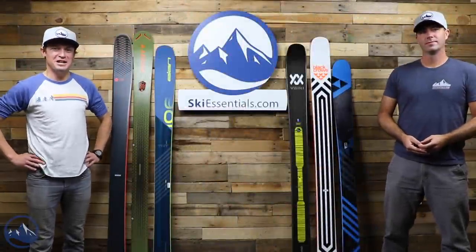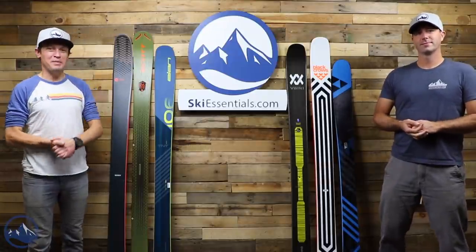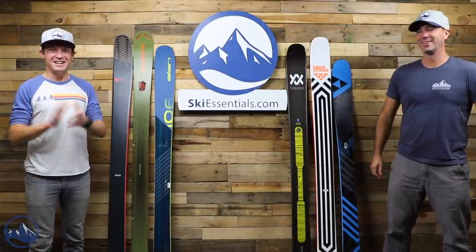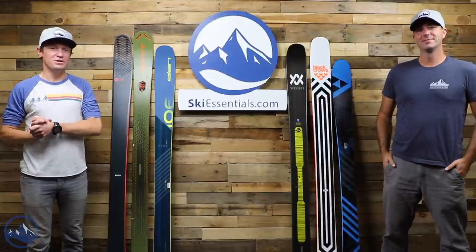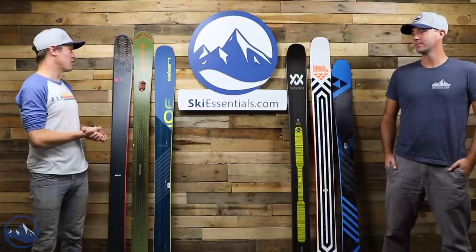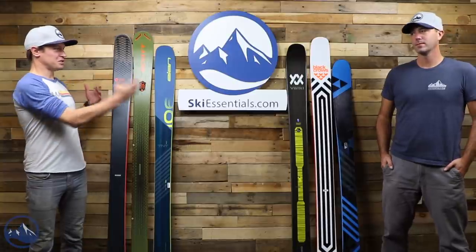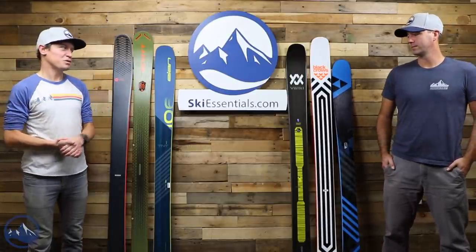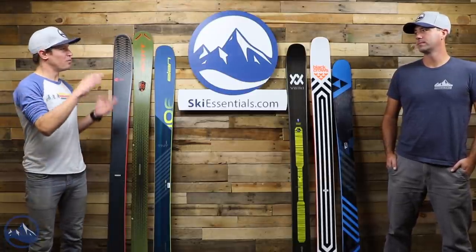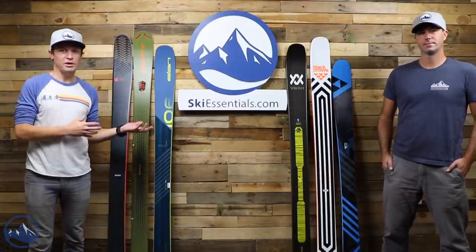Hi skiers, I'm Jeff from SkiEssentials.com. I'm Bob, how's it going? We're back due to popular demand with another Bargain Basement video. A lot of people seem to like the Bargain Basement video, so we're going to do at least a small series of them. This time we're going to focus more on freeride skis. There's a bit more variety in this grouping than the last video, and a little bit more of a range in prices.